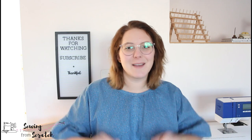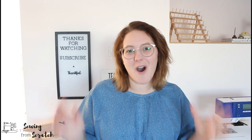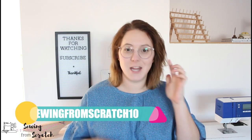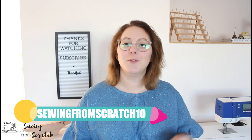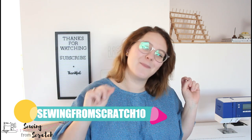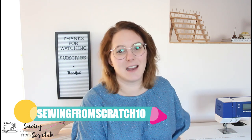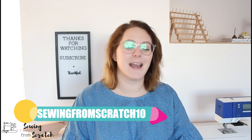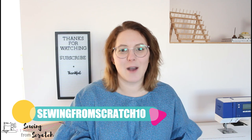Speaking of their website — who wants a discount code? They sent me a code for 10% off your next order with Atelier Adopt. Just punch in the code sewingfromscratch10 to receive that 10% discount. You can use this only one time and it expires November 30th, 2021. Make sure you check it out and don't miss that.